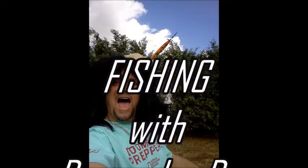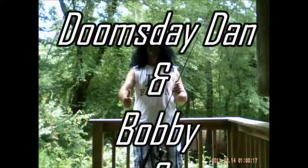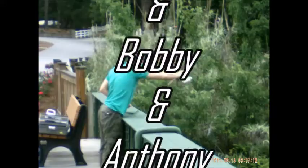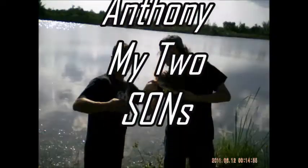Welcome to Fishin' with Doomsday Dan, and Bobby and Little Antley — my two sons.